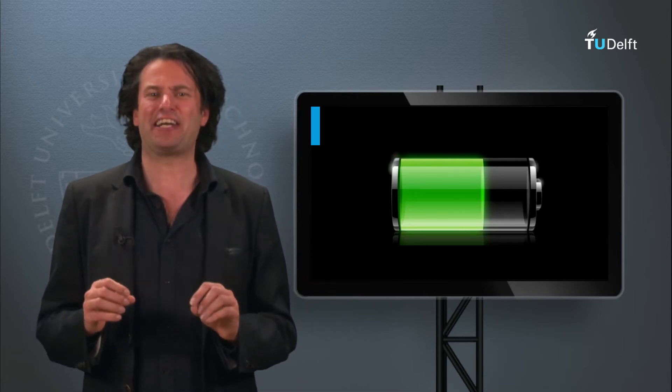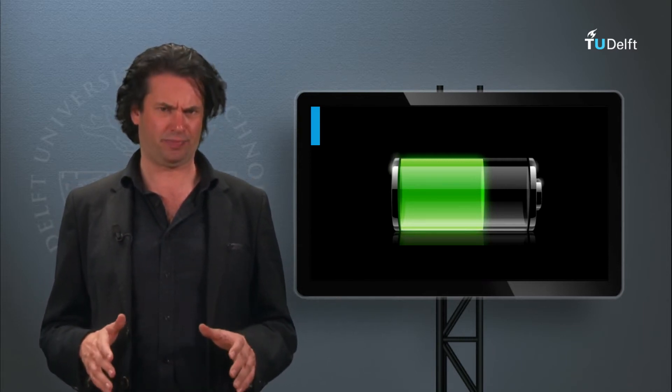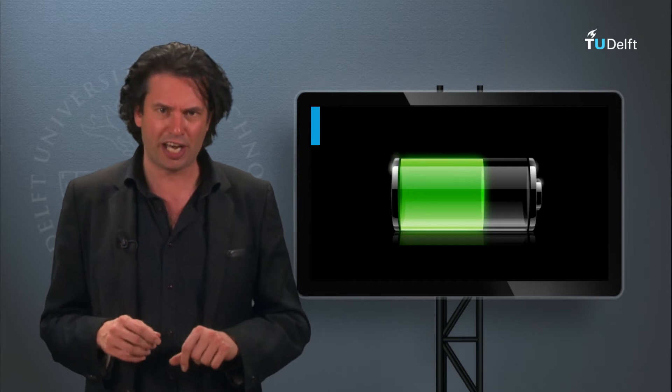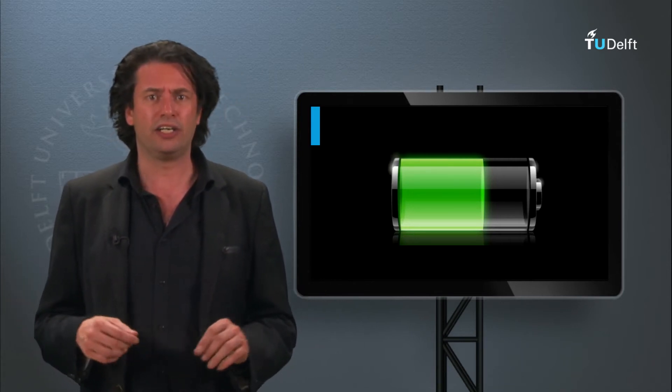Welcome back. In this block I shall discuss a vital component of not only PV systems, but also renewable energy systems in general. As we discussed in the solar fuels block, there is a great need for energy storage at both small and large scales to tackle the intermittency of renewable energy sources.